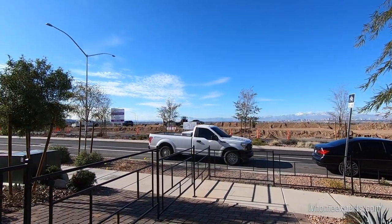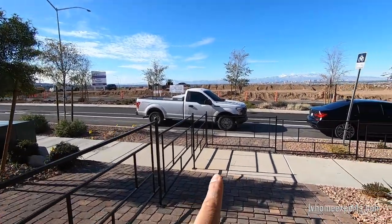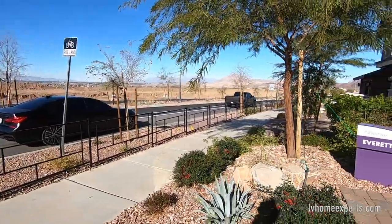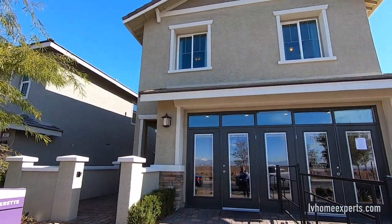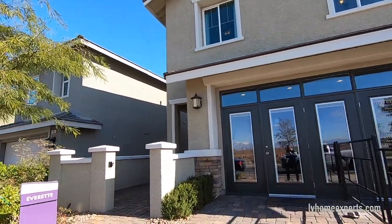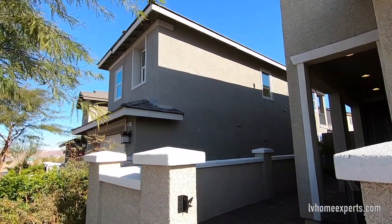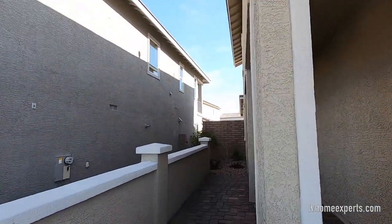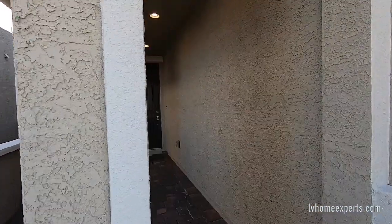You have multiple elevations to choose from. When I say elevations, that's the exterior of the home. This one has a courtyard to the entry, so this would be your courtyard here. There's an eight-foot door at the entry.